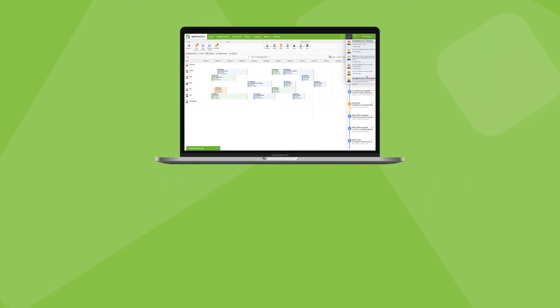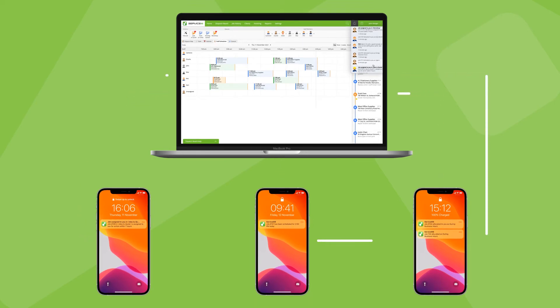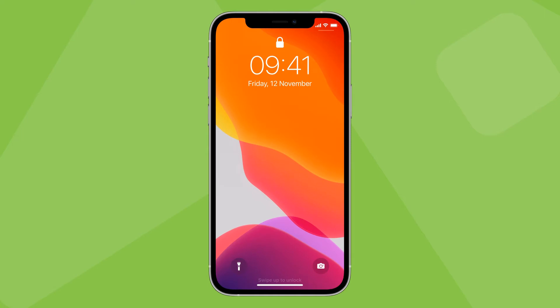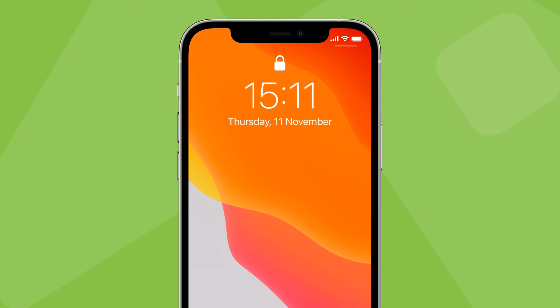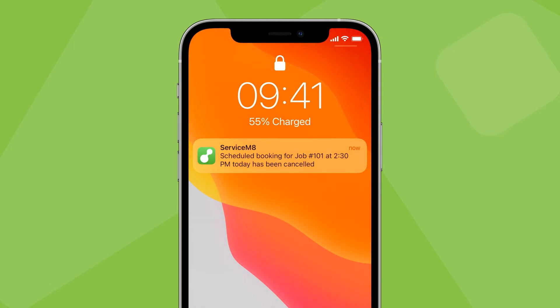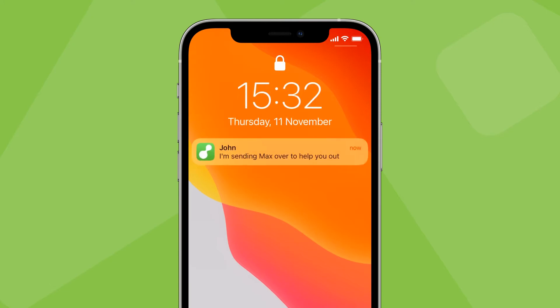There are events and actions in ServiceMate which push notifications between technicians in the field and staff in the office. Understanding when notifications are automatically sent is useful — you know when a technician will be notified about a new job or schedule change, which can save doubling up with a message or a phone call. You'll be notified when a new job is scheduled to you later that day, when a scheduled job is rescheduled or cancelled, when an urgent job is allocated to you, when a job is allocated for a non-specific time using the job allocations add-on, and when a team member sends you an instant message.